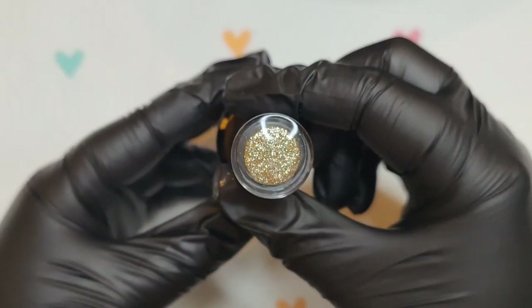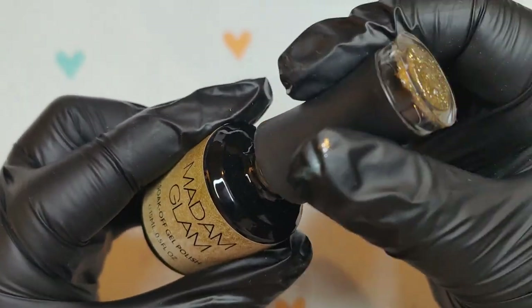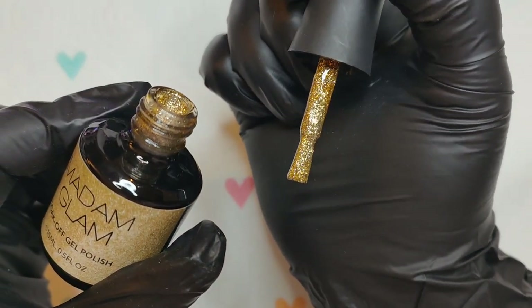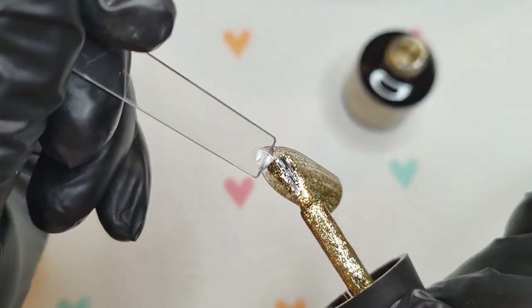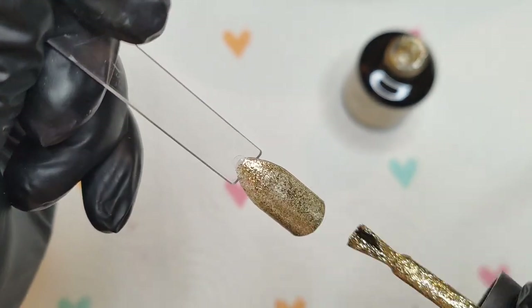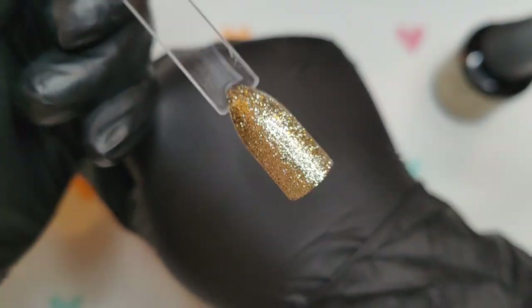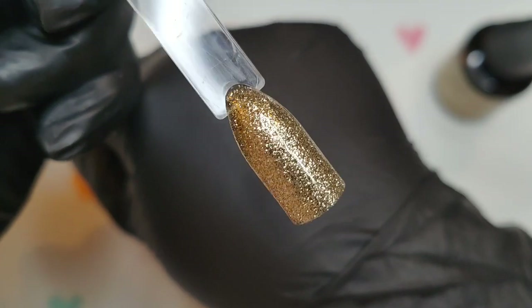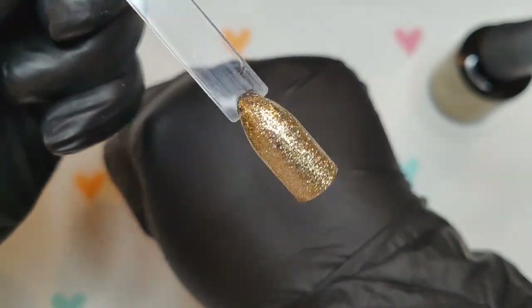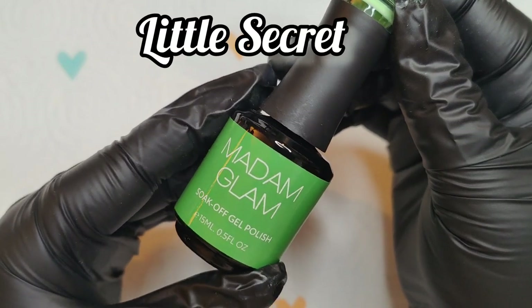The next one is this gorgeous gold glitter called 24K — I was really excited to see this one. Oh my god, it looks like gold — all of the gold goodness! When I swatched it on the stick it was going on really nicely. I did take a bit off thinking I had too much, so a little does go a long way. This is what it looks like with just one coat — so beautiful, definitely getting that 24K vibe.